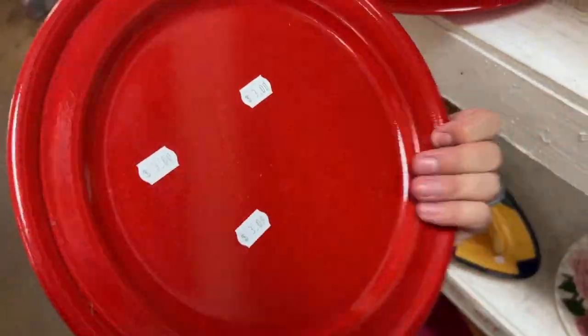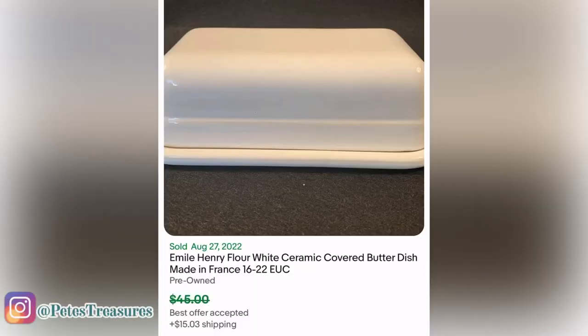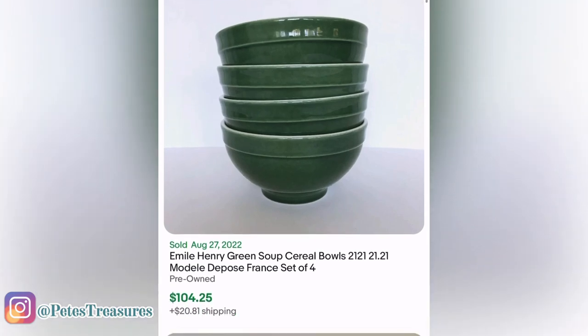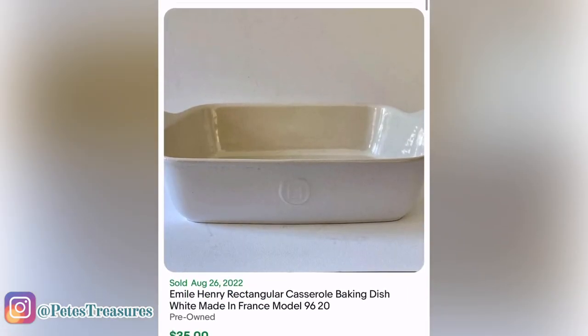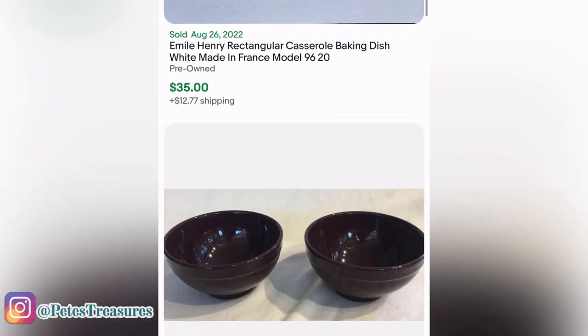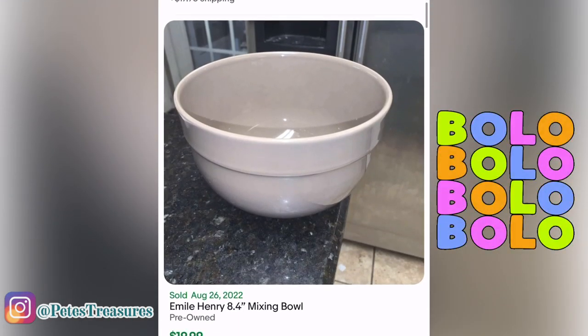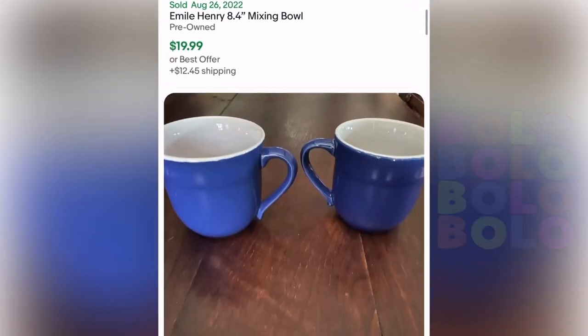Emile Henry is a brand to look out for — I can't remember if I got this plate, but as you can see by these sold listings it's a great brand. Look at that — four bowls for $104! I've sold a mug before — it was a yellow mug and it went for good money. So that's a great brand to look out for.